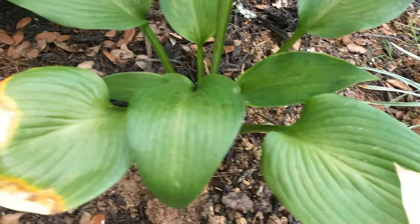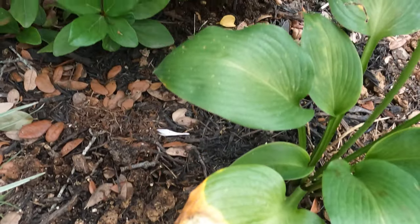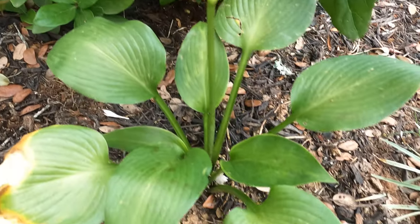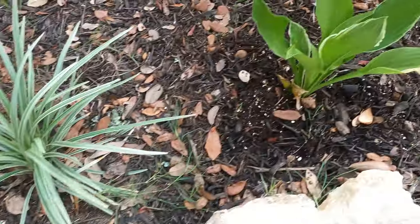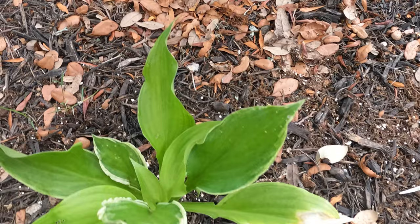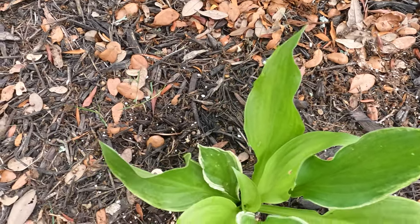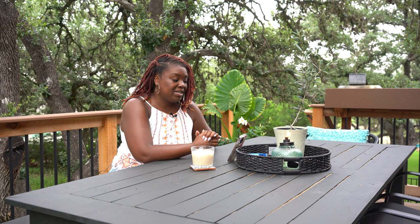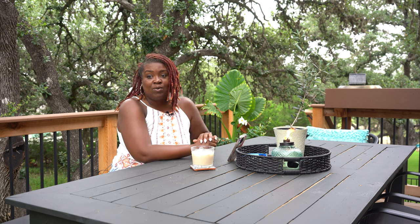We do have leaf damage on the hostas, but they'll start to grow and as they push out more leaves I'll cut the leaves off that have the damage so that they can grow beautifully in their space down below. I think that was the right move overall.